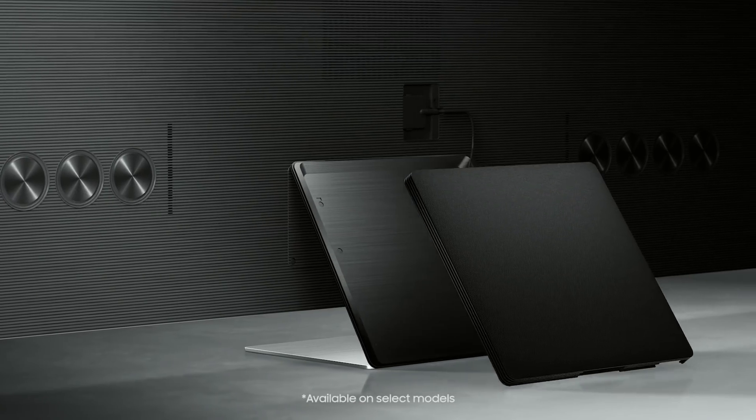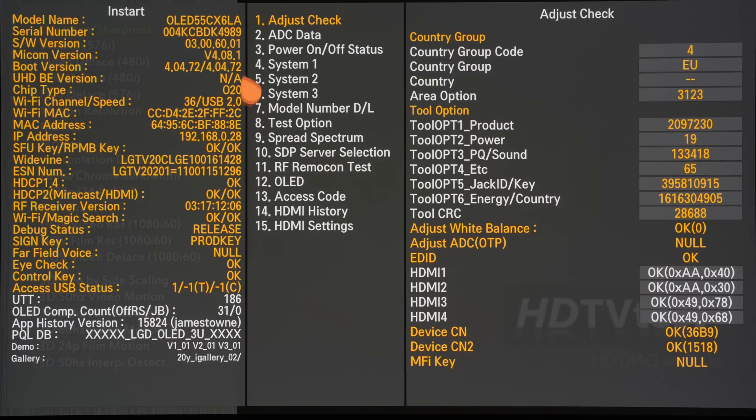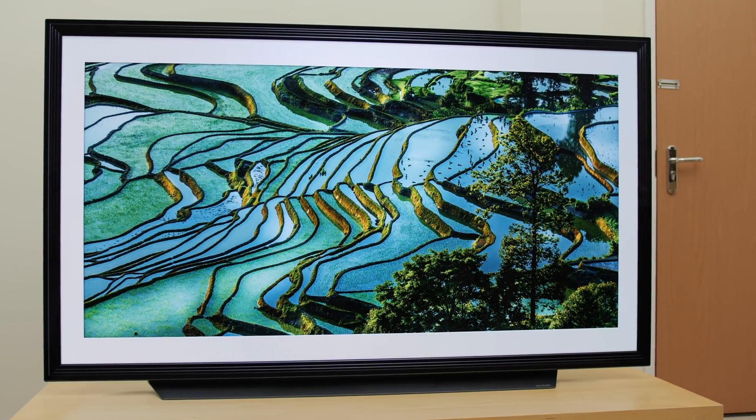The reason LG and Samsung are able to implement four HDMI 2.1 ports is because they design their own custom SoC — system-on-chip — which is the chipset responsible for running certain functions on the television. LG and Samsung have been developing their own SoC for some time, giving them a first-mover advantage. The LG C9 in 2019 was the first TV to market with four HDMI 2.1 ports, giving them an immense marketing advantage with gamers, and many gamers bought the C9 in droves.